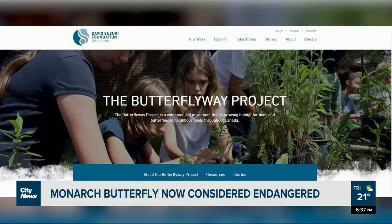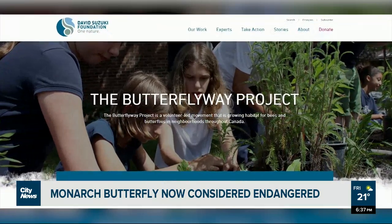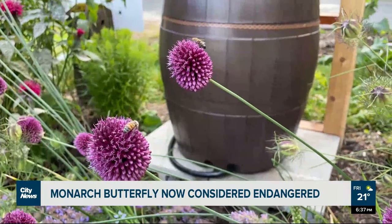For more information on how to help protect monarch butterflies, check out the David Suzuki Foundation online. In Vancouver, Angela Bauer, City News.